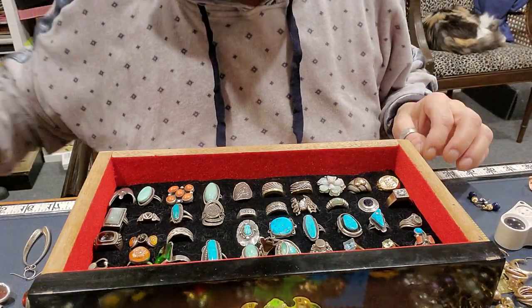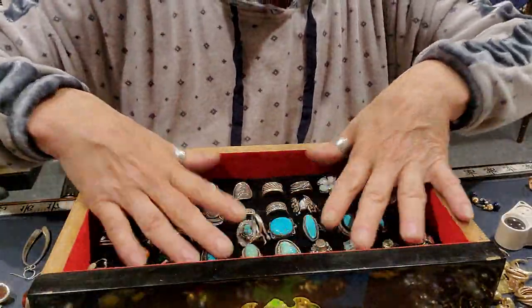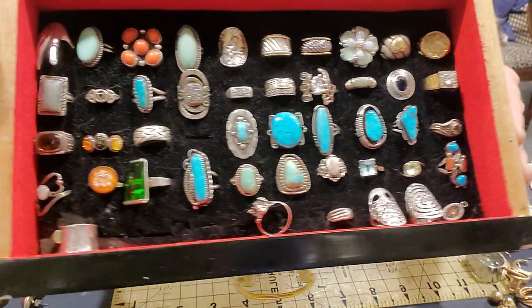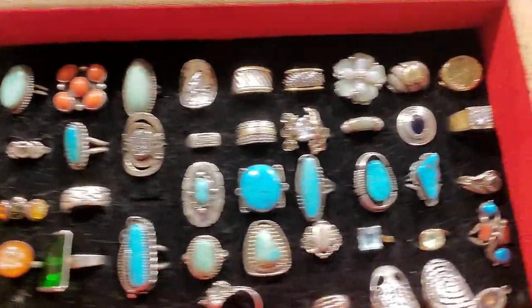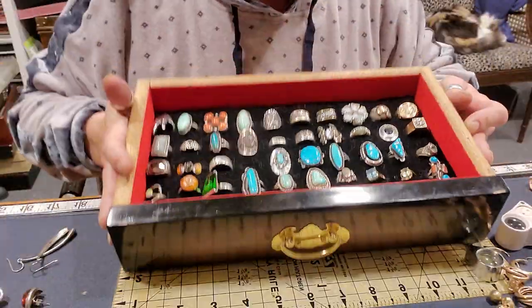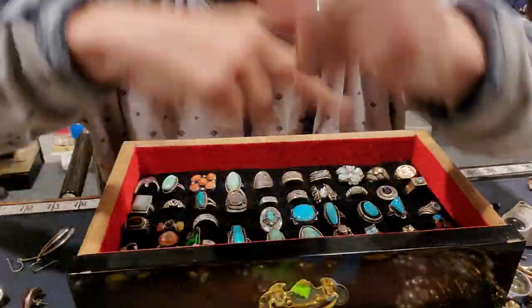That's what I got yesterday, guys. Thank you all for watching. Sorry I didn't get to the rings, but I will show you a ring collection tomorrow. This is out of my personal jewelry box. See you guys tomorrow. Have a beautiful and blessed day. Peace out.